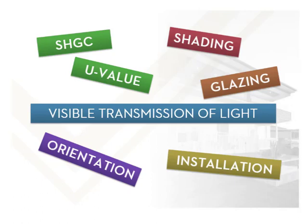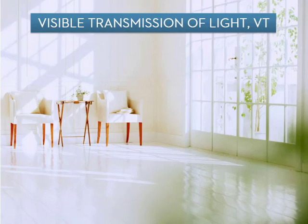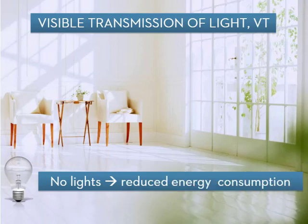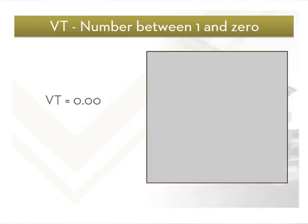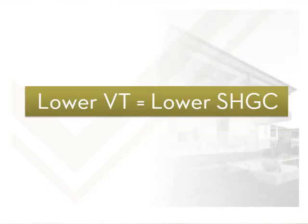The amount of light that comes in through a window is called the visible transmission of light, or VT. It is important because the amount of natural light in a room during daylight will determine whether or not it is necessary to turn on lights — not needing to turn on lights is an easy way to reduce energy consumption. VT is given as a number between 0 and 1, with a VT of 1 allowing all available light through. A value of 0.75 means 75% of light is allowed through, and 0 allows no light. A lower VT also means that the SHGC is reduced.